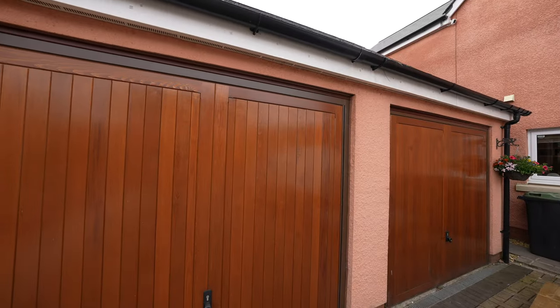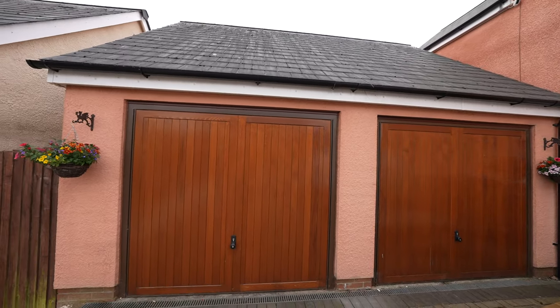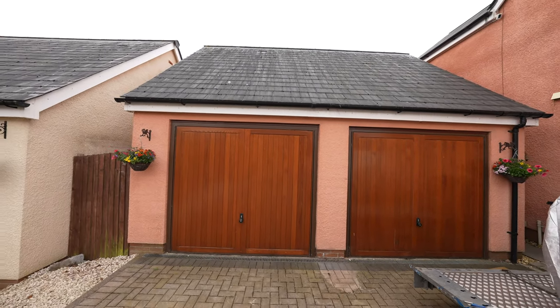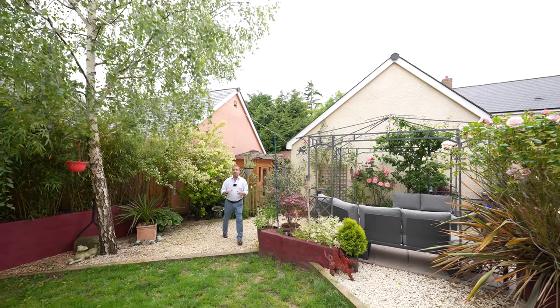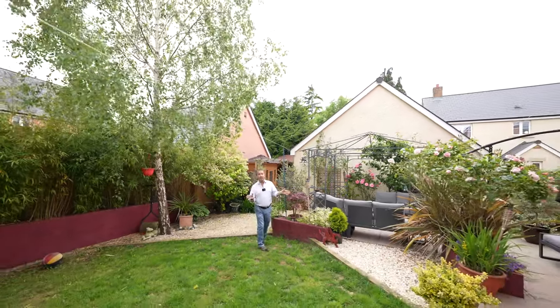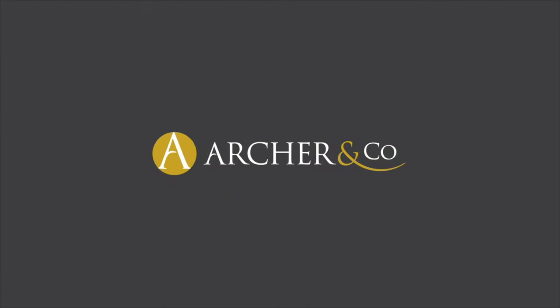The property also benefits from a double width driveway which leads to a detached double garage with twin up-and-over doors and loft space for storage. If this looks like your ideal home and you can picture yourself living in all this luxury with this beautiful garden, give us a call in the office and we'll arrange a viewing for you.